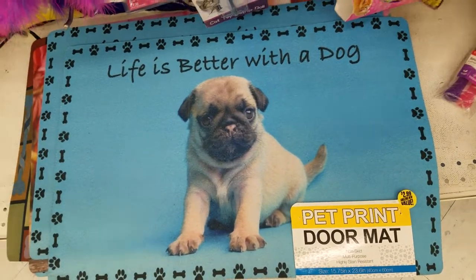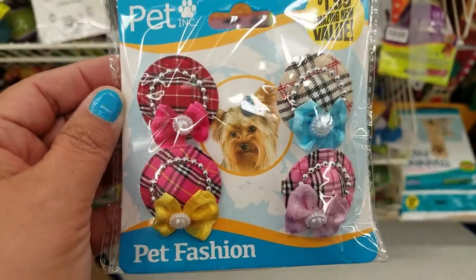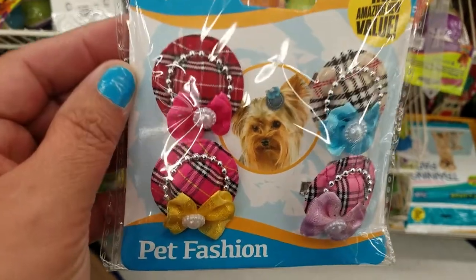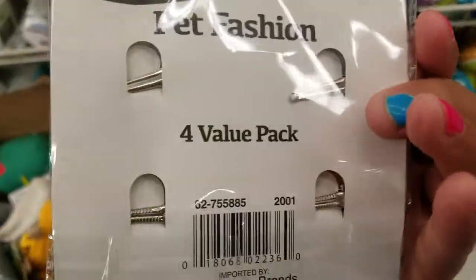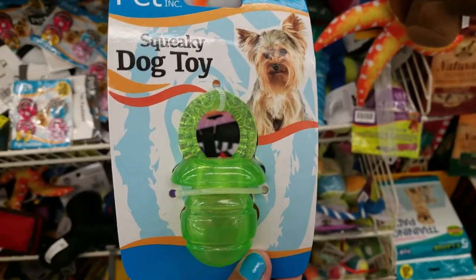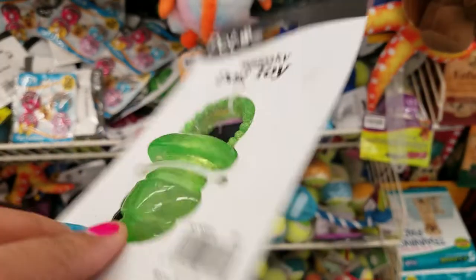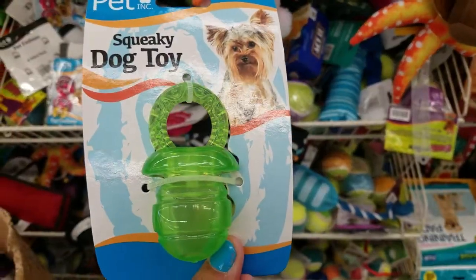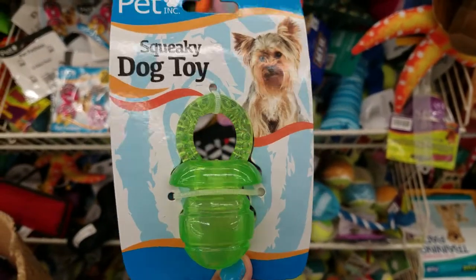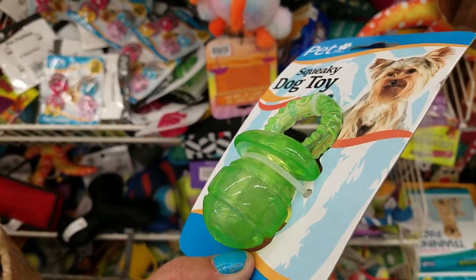Oh my gosh, so cute — little doggies hair bows! How adorable is that — for $1.99 you get four of them. That is so cute. It's a doggy toy pacifier — oh my gosh, and it's only $0.99. This is super adorable. My dogs would swallow this, but for little doggies — how cute is that.